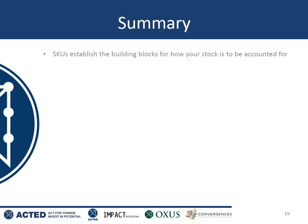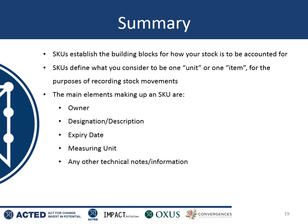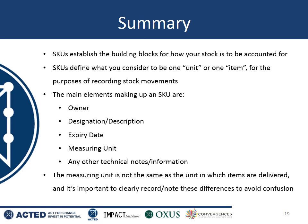To summarize: SKUs are the fundamental building blocks that dictate how you will count your stock in your warehouse. They define what you consider to be a unit for the purposes of accounting. These are the main elements making up an SKU, and the measuring unit is not necessarily the same as the unit in which the items are delivered. It's important to clearly note and record these differences to avoid any possible confusion.